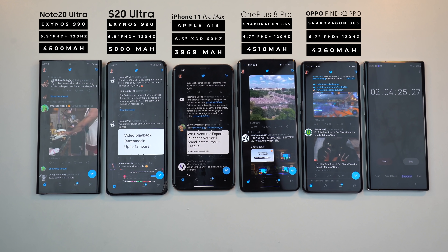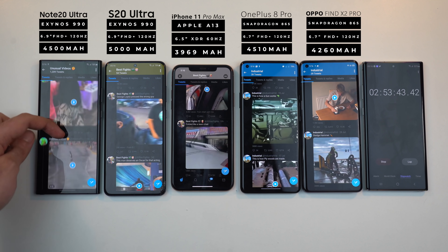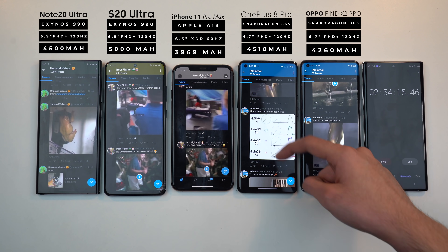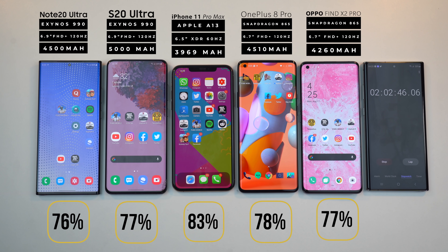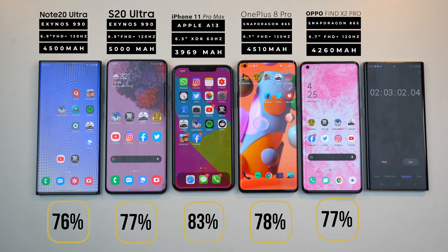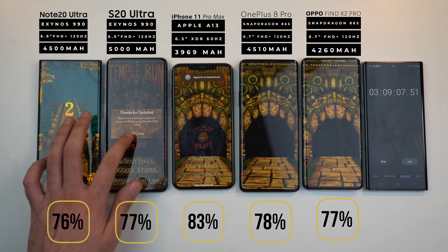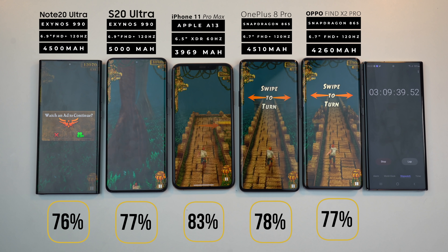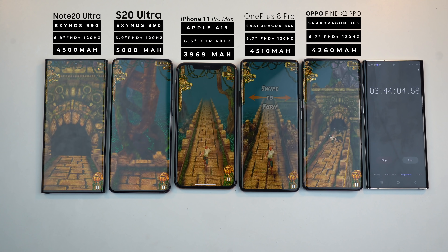We're going to try playing videos on Twitter and see how it affects battery. Post-Twitter battery percentages show pretty much not a big change, so I'm actually impressed overall from all the phones — especially the 120Hz phones — because they all have fairly good battery percentages for a three-hour social media usage. But it's time to take things to the next level with some gaming.